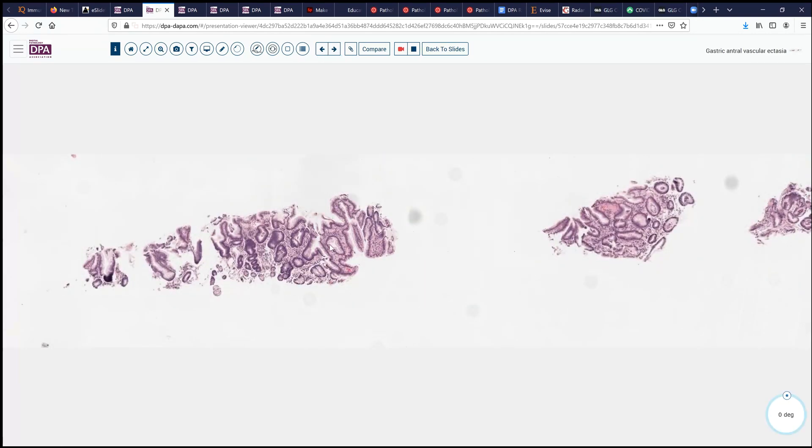Here's a representative gastric biopsy. At low power, this can look fairly unremarkable. We don't see significant inflammation here, we don't see too much disarray of the glands, and we don't see any intervening neoplasm. However, even at this magnification, the red cells might give themselves away — here we see a few clustered superficial red cells.